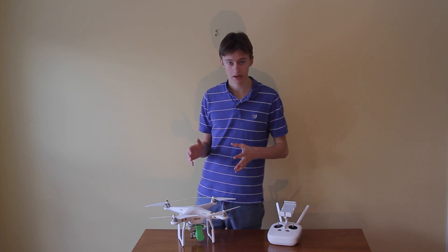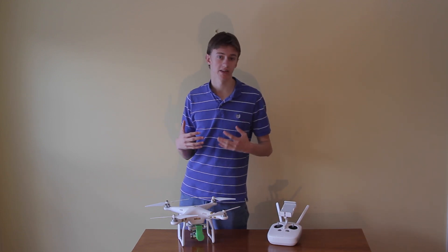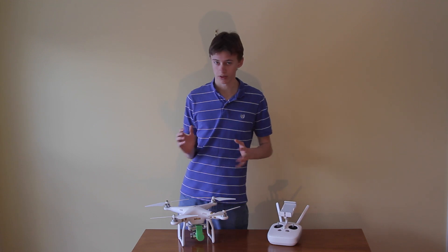I think the Phantom 4's biggest competition will likely be something like the Yuneec Typhoon H, which we've seen with obstacle avoidance and some other really neat features.